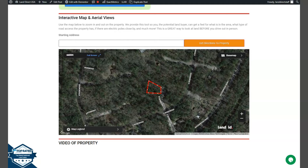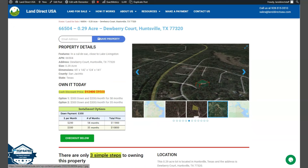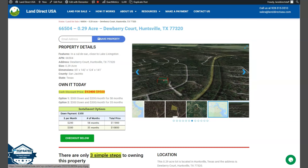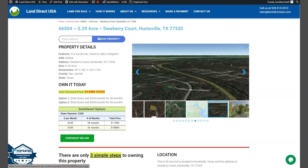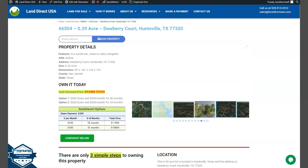If you're interested in this lot, it's available at LandDirectUSA.com with a cash discount price of only $9,500. We offer seller financing with no credit check required. You just need to fill out the buyer's application form and put in a down payment of only $300 to reserve the lot. Or if you have any questions, don't hesitate to call us at 928-515-3510.